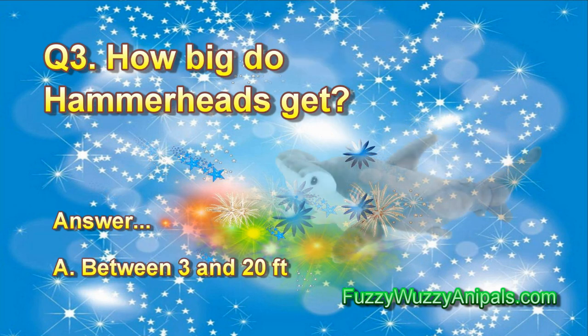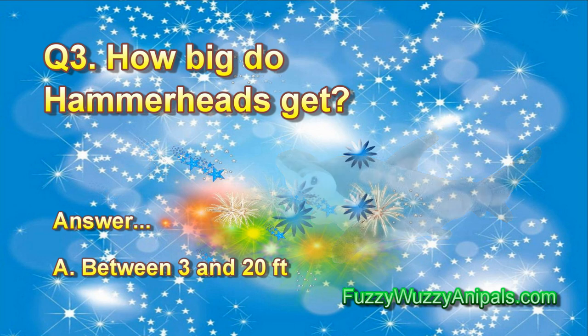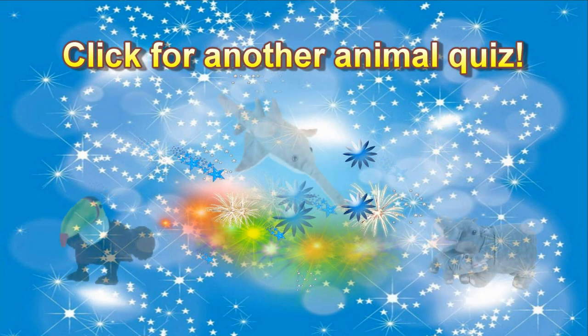Question 3: How big do hammerheads get? Answer A. Between 3 and 20 feet. Click to take another animal quiz.